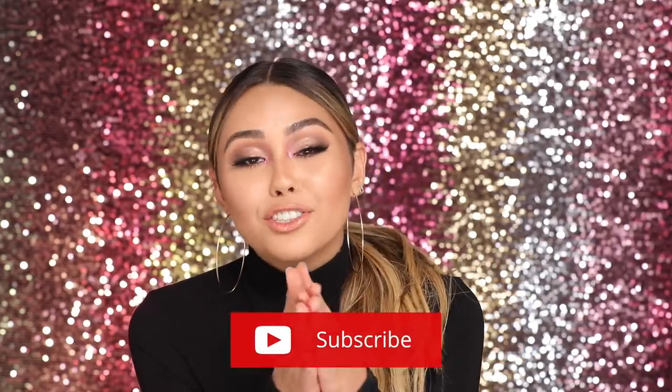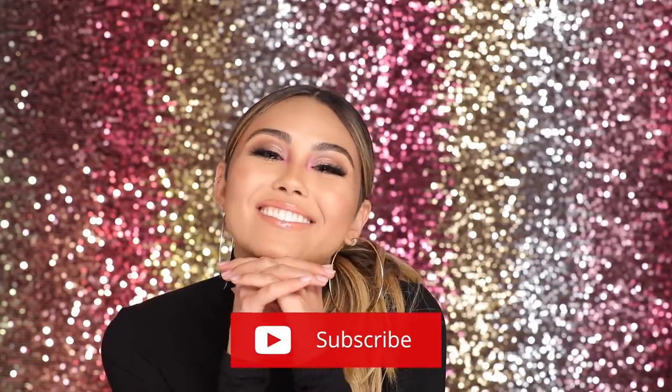Thank you guys for watching and thank you to Shea Moisture for working with me on this video. Let me know if you guys liked it in the comment section and make sure to subscribe before you leave. Bye!